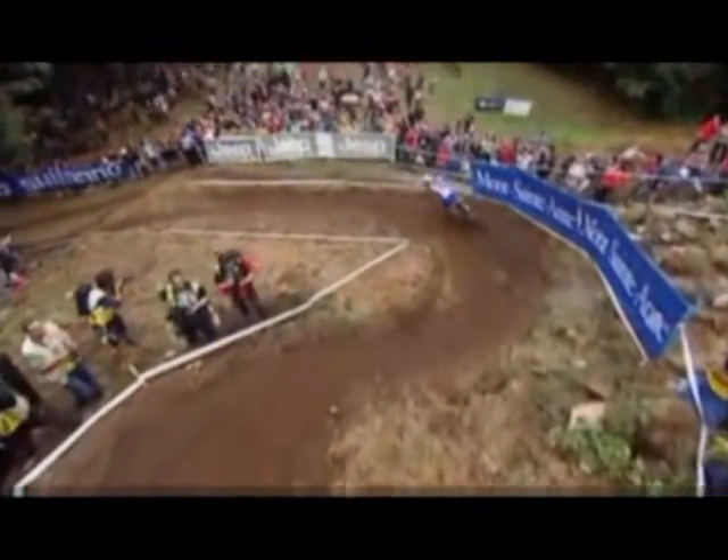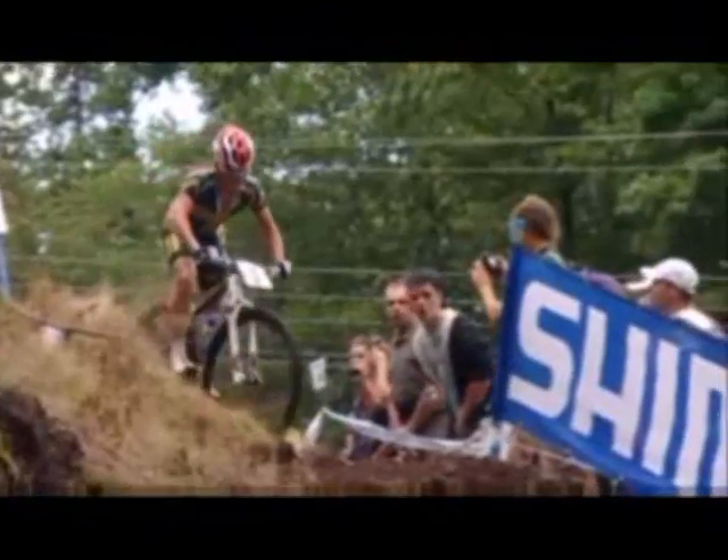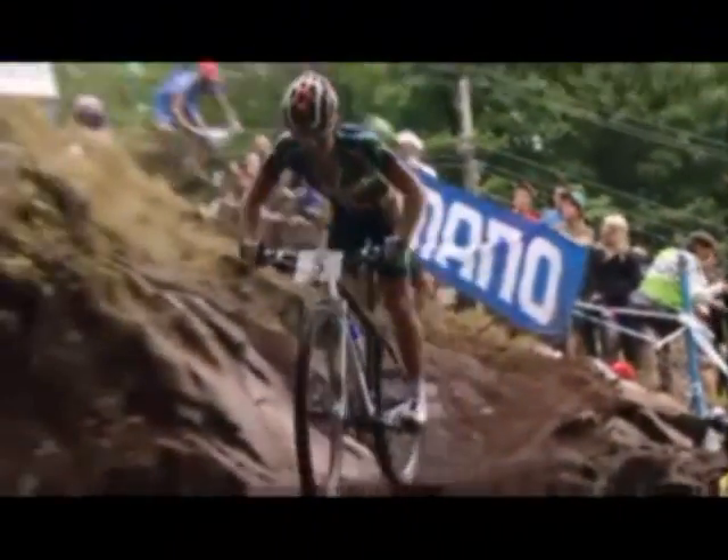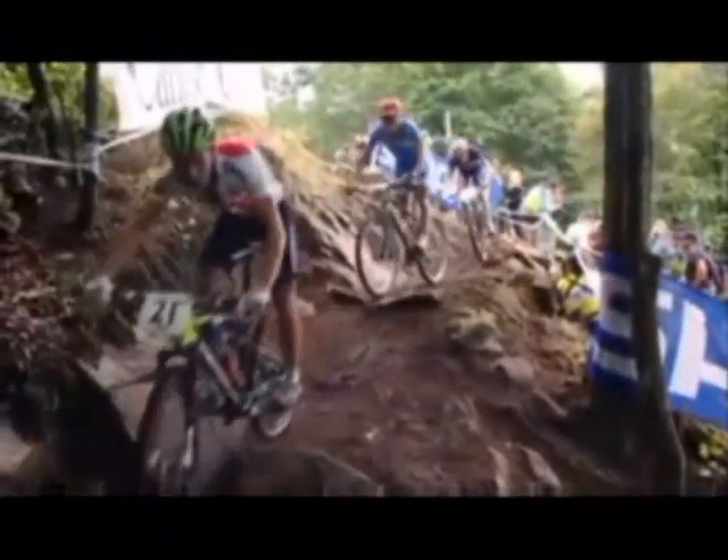Here's Barry Stander sitting in third. He's running two niners. And right behind him, Ralph Naff. And then you have Marco Fontana with plate number 10, having a great ride today. Maxime Marotte for the French team — he's the leading French rider.